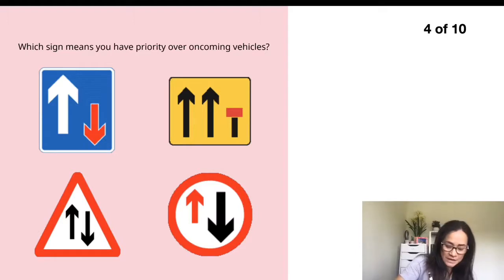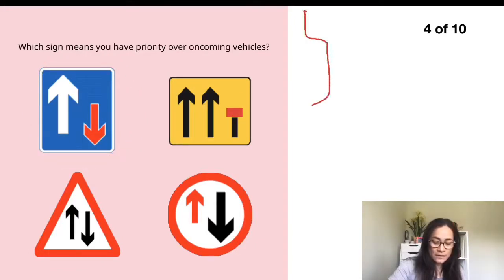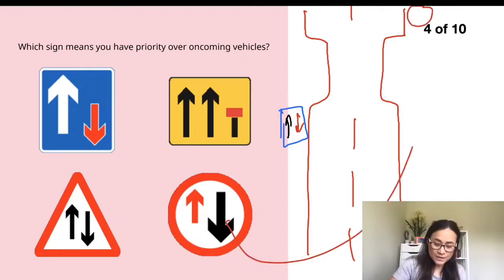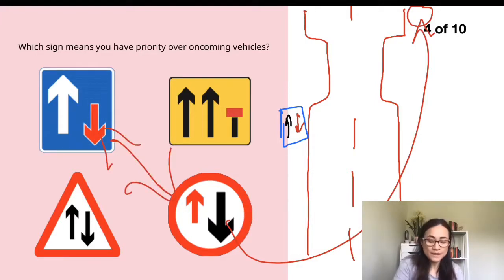Question four: which sign means you have priority over oncoming vehicles? The sign showing you have priority is the one where the arrow on the left-hand side represents you driving on the left, and the red arrow represents the oncoming traffic — so they have to wait. On the left-hand side of the road you'll see the blue sign, and on the opposite side they will see a circular red sign showing that they have to wait.